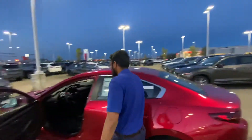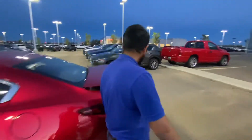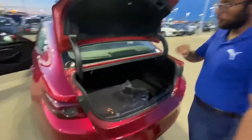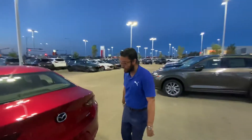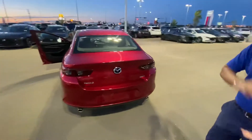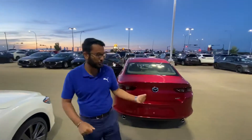I'll show you some of the trunk space as well while we're at it. I pop it open — there you go. Look at that, more than enough room for whatever you need, whether you're going to Medicine Hat or wherever. Take a look at the gorgeous design. I have a ton of these to choose from and I'd love to go over all the different options, payments, and have you drive them.